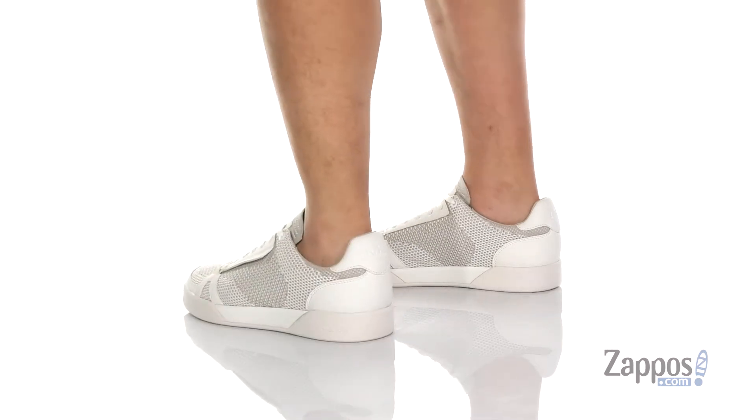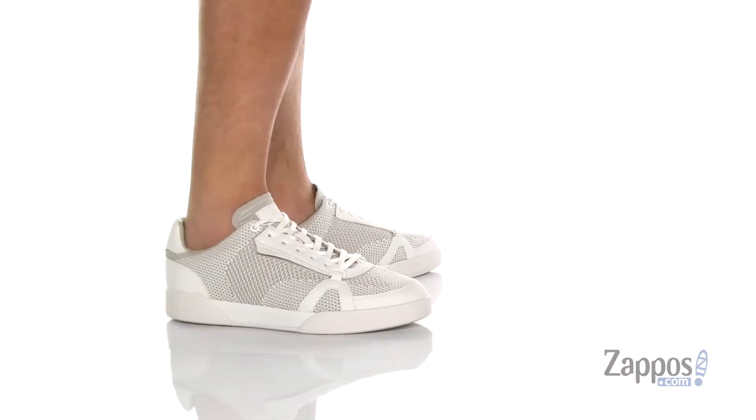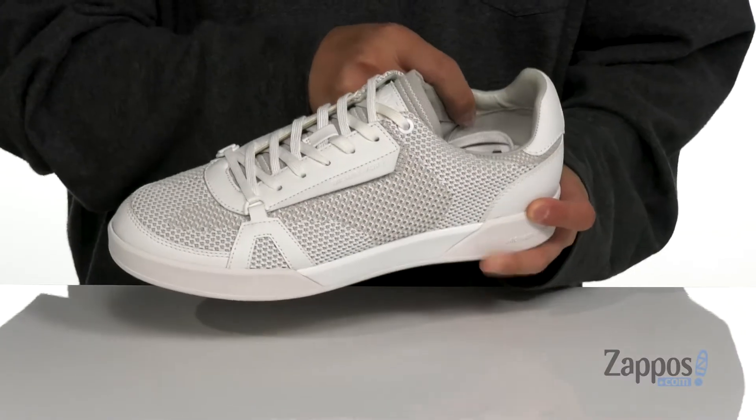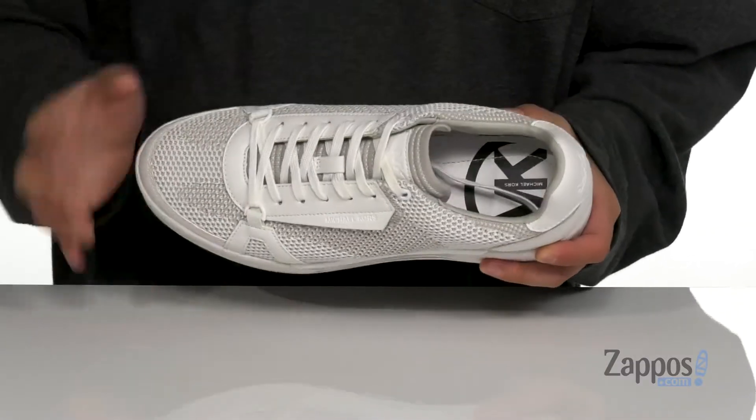This stylish shoe from Michael Kors features a combination of durable leather and breathable fabrics, reinforced stitching in key areas, with a unique lace-up design. Some padding around the collar for added comfort, soft leather lining, and a cushioned footbed.